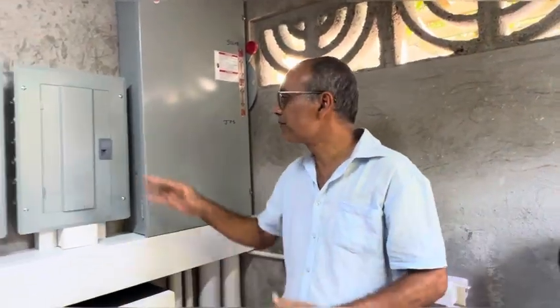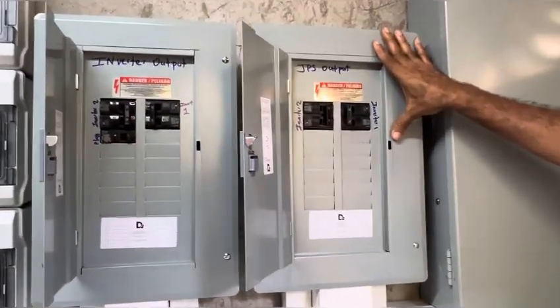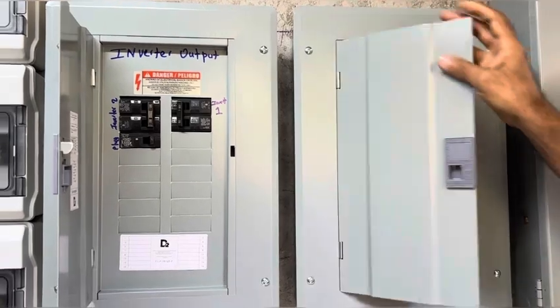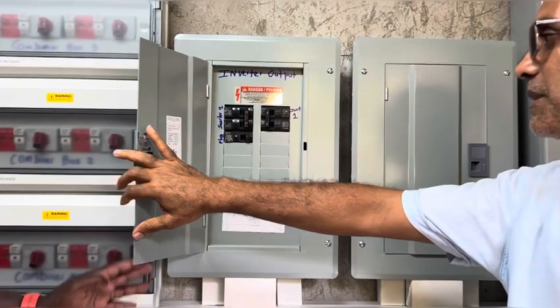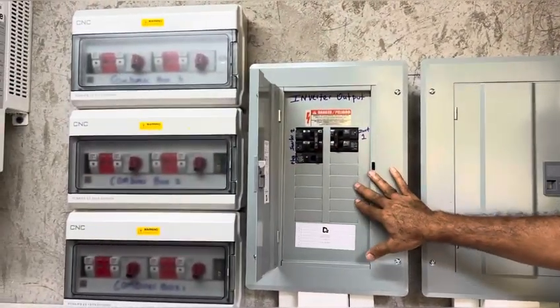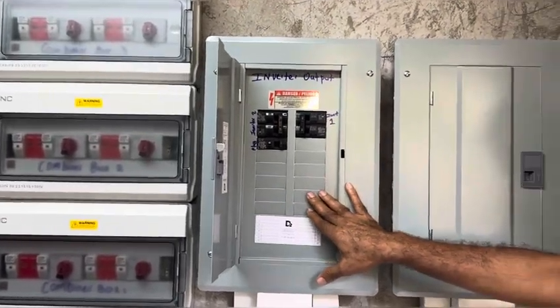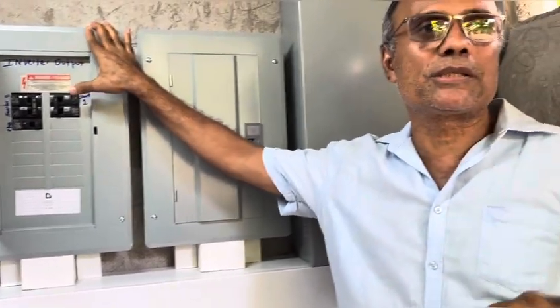What you're seeing here — this is the main panel from JPS, from the utility. And this is our inverter panel right here. This is the inverter output going to the house. This feeds directly to the main panel, and then to the rest of the house.